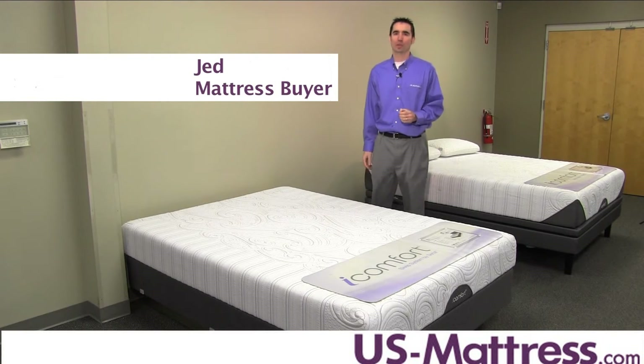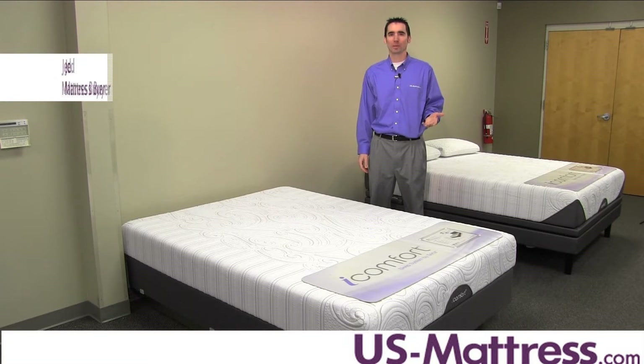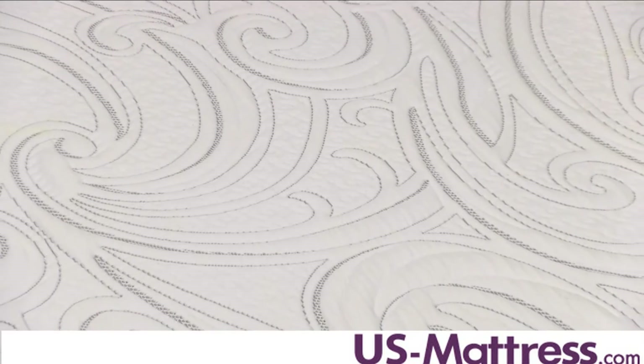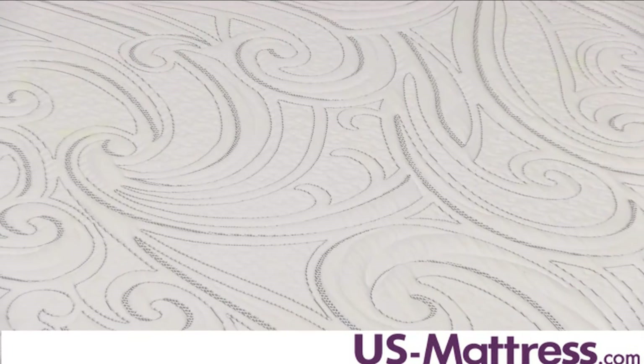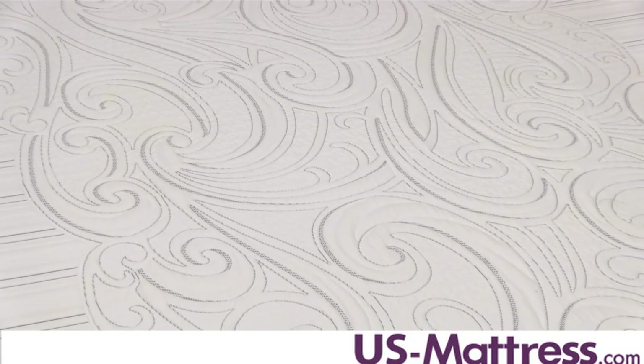This is the Serta iComfort Insight EverFeel mattress. If you're looking for a high-end memory foam mattress with a very firm overall feel, this may be just what you've been looking for. This mattress has a comfort scale of 2.5, which makes it one of the firmest mattresses you're gonna find in the iComfort collection. So if you're someone who sleeps on their back and wants a very firm feel, this is a great choice.